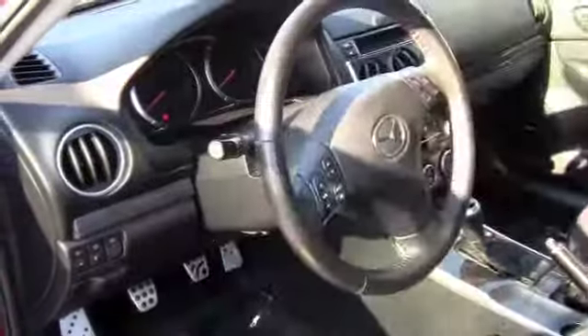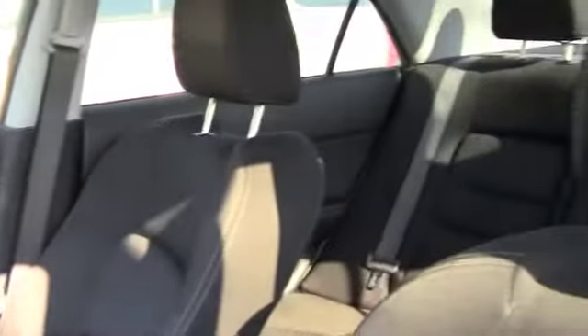Let's check out the inside. This is the interior of the Mazda — it is a manual transmission. Very clean, very nice, and very well taken care of.